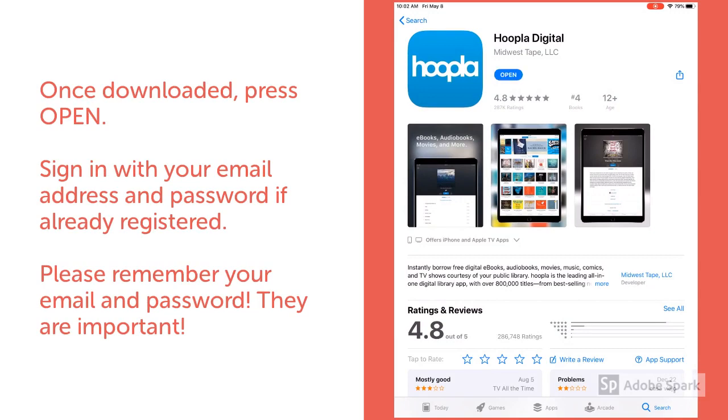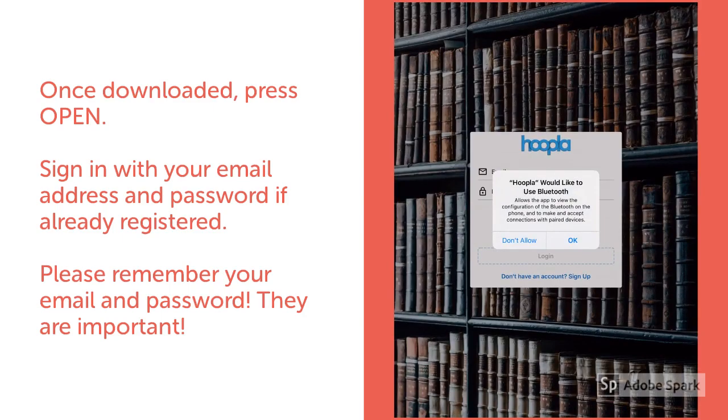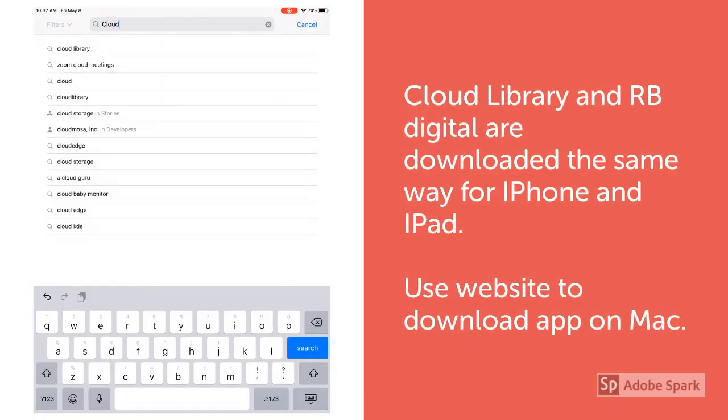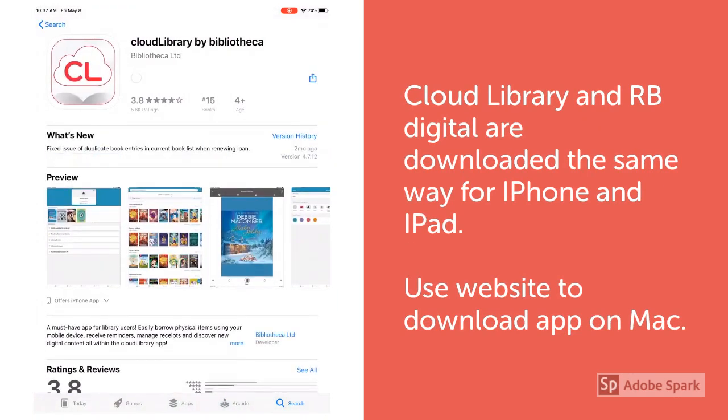Hoopla will pop up. You'll sign in with your email address and your password if you're already registered. If you're not registered, you'll click Sign Up and register with an email, a password, and your library card. Cloud Library and RV Digital are downloaded the same way — you'll go to your app store, enter the title in the search bar, click the app, and then click Get to download.